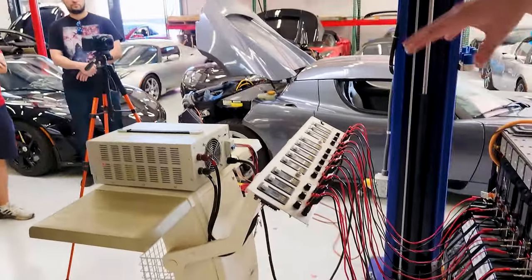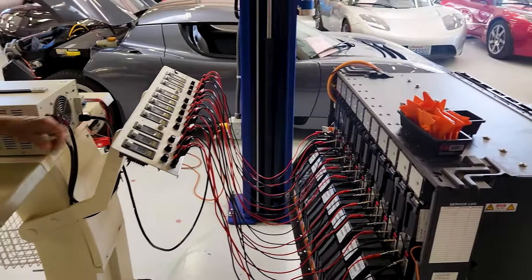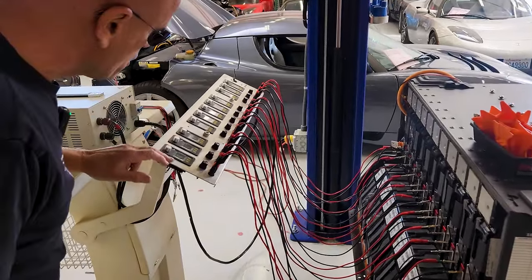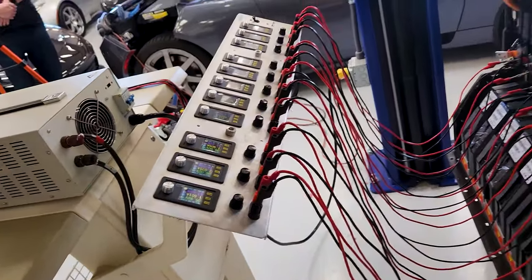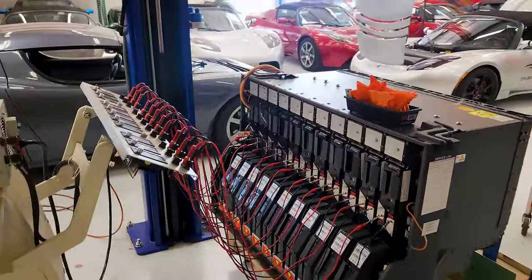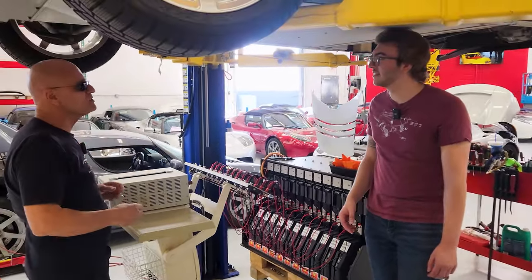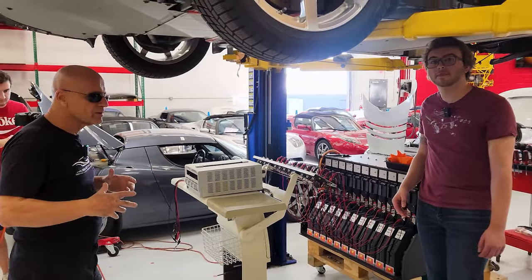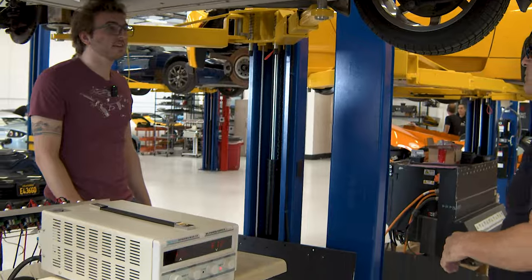Each of these modules is charging the individual modules in the pack independently. We have all 11 of them here, and with these DC-to-DC converters we are able to dial in voltage and charge current. Is this a custom-made part? Everything is custom here — you can't go on Amazon and buy Tesla Roadster test equipment, power supplies, or load banks. We end up repurposing a lot of the product from the critical power world and apply it here at Gruber Motor Company.